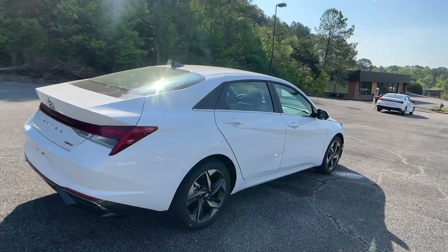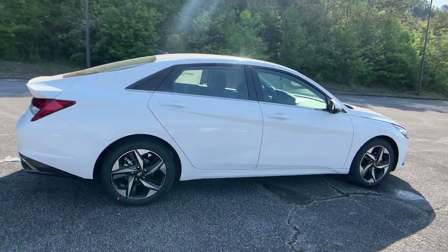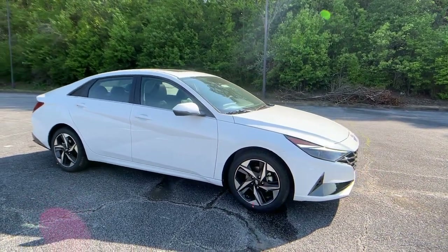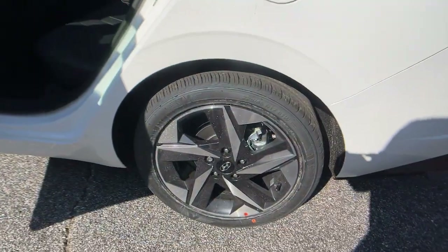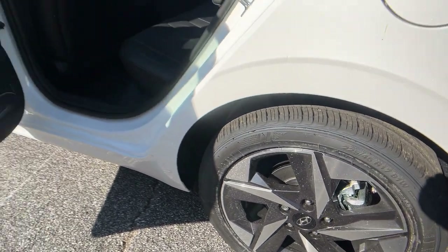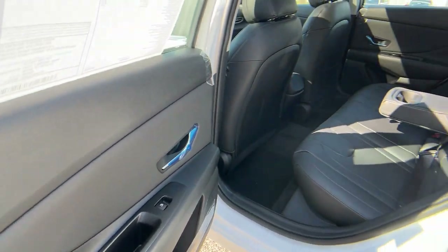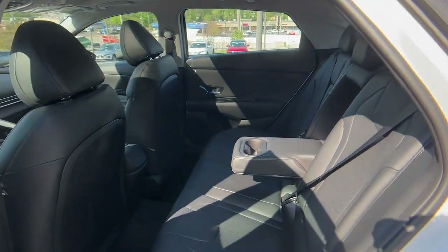The following are some of this vehicle's highlighted options: Apple CarPlay and/or Android Auto, navigation system, keyless entry, sunroof/moonroof, heated mirrors, satellite radio, aluminum wheels, dual-zone AC, steering wheel audio controls, and power driver seat.